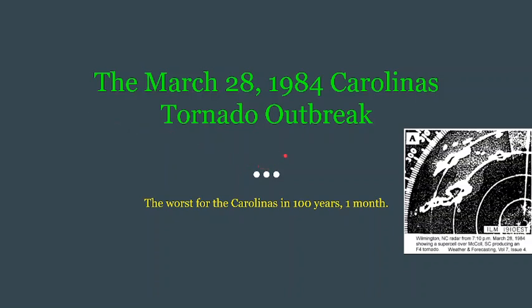Today's video is going to be a short summary on the March 28th, 1984, Carolina tornado outbreak. This was the worst outbreak for the Carolinas in 100 years and one month. On top of that, it still is the worst outbreak for the Carolinas to this day.